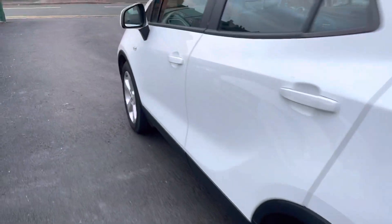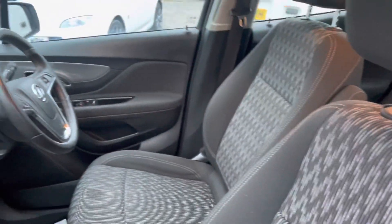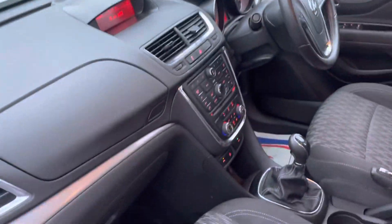I'll just show you inside. Really, really clean and tidy, nice modern cabin.